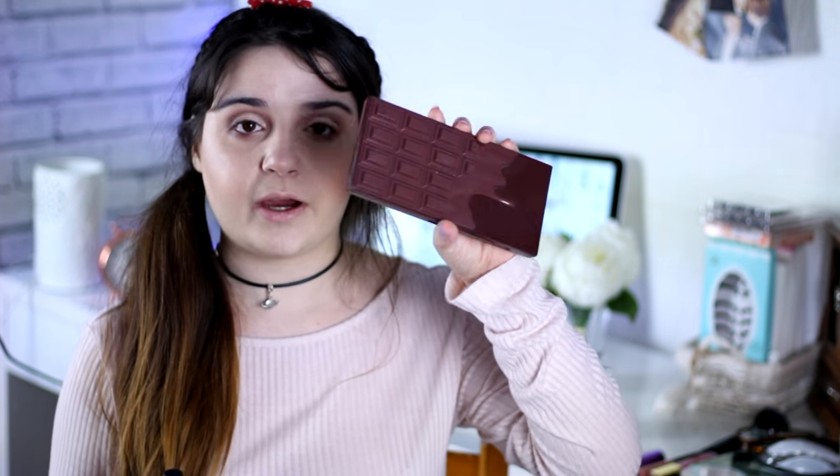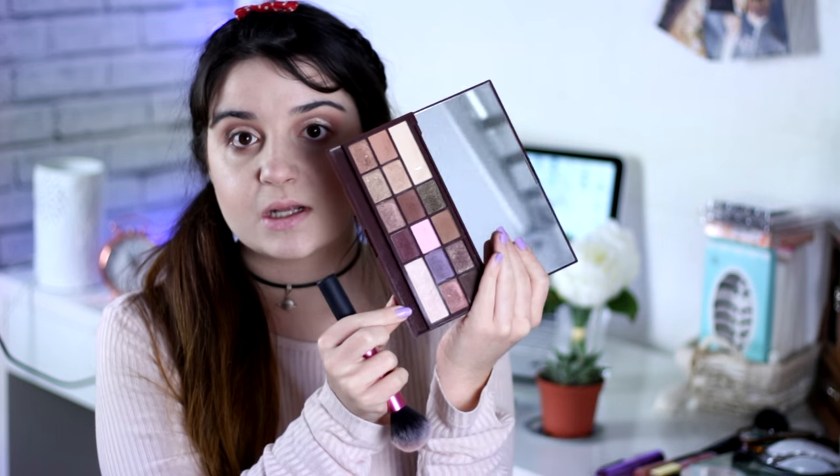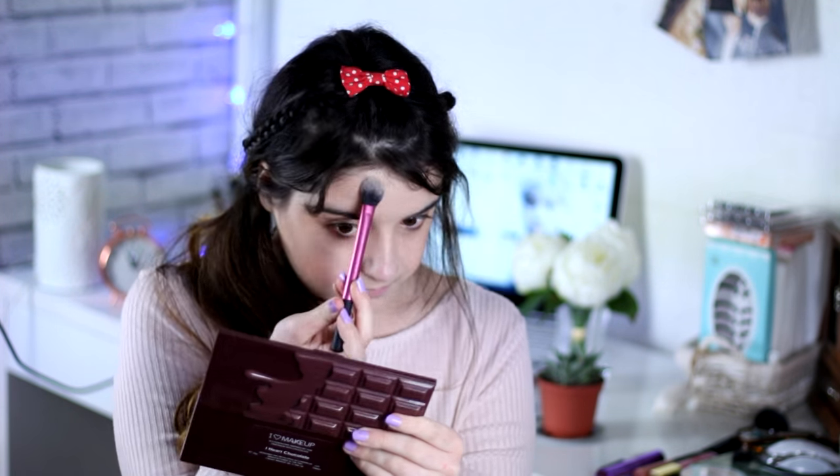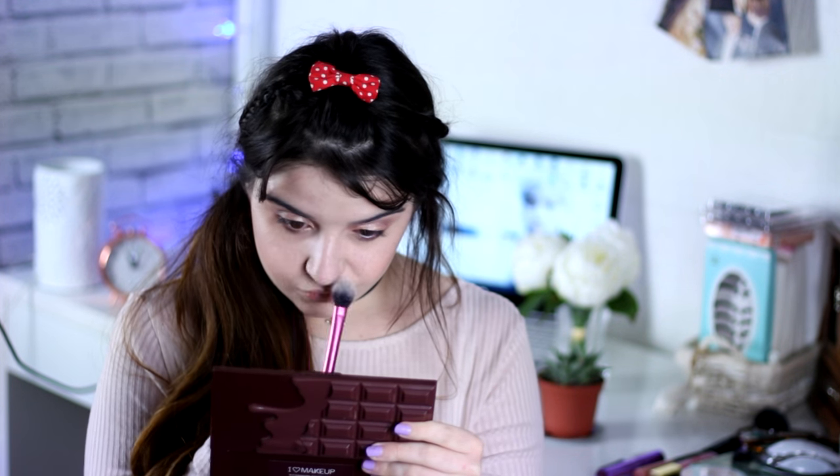For highlight I'm going to use my I Heart Makeup palette — the I Heart Chocolate — and use this little highlight shade. Then I'm going to apply some mascara using my Kiko mascara. For false lashes I'm going to use these ones — the Lit Fly Eye Lash in 303.